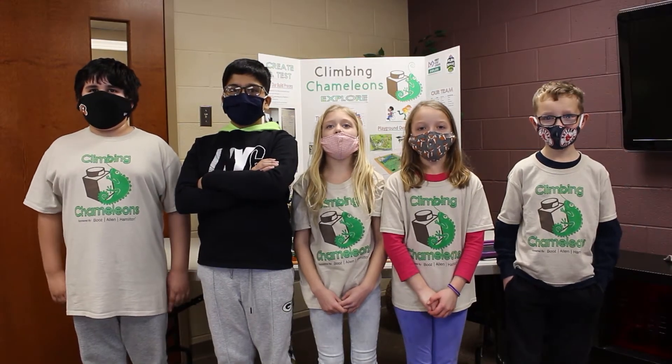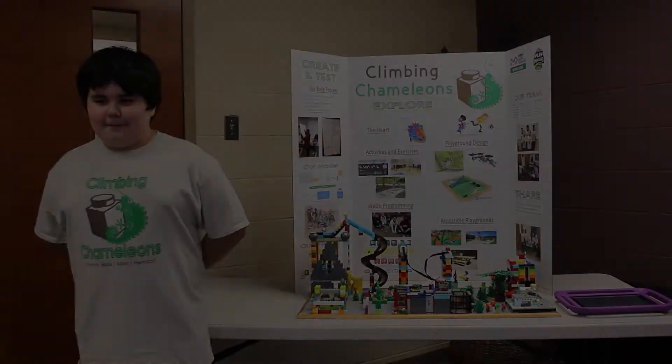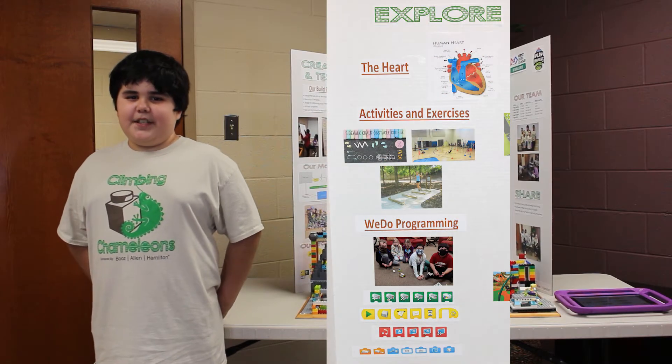We are the Climbing Chameleons from Fairbrook Elementary in Beaver Creek. My name is Gabe Franklin and I'm in third grade. I will start telling you about some things we learned.